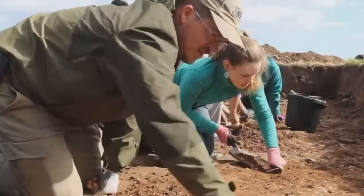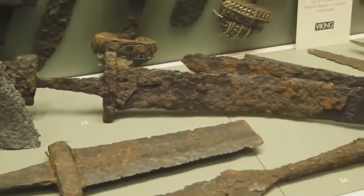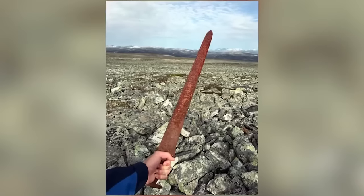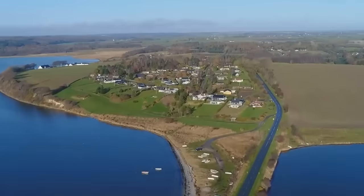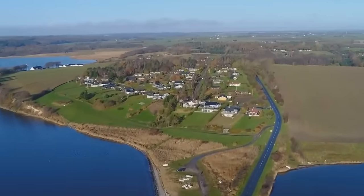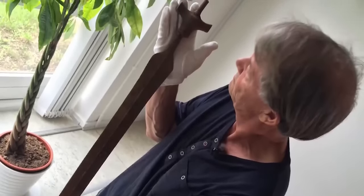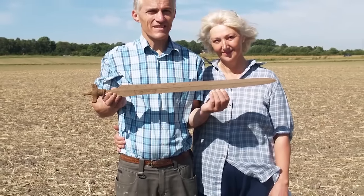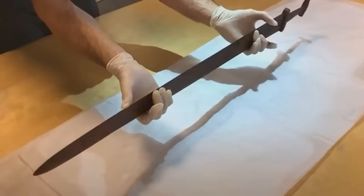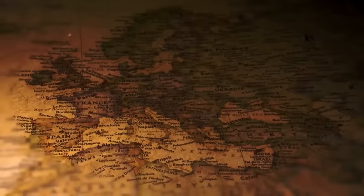When archaeologists find an ancient sword, the weapons are usually so worn and rusty that the blades have become dull. That makes this sword, found in Denmark in 2020, very special indeed. Upon hearing that an old sword was found in Denmark, most people would assume a Viking connection — but not on this occasion. The sword is 3,000 years old, placing it long before the Viking era, and it's all the more remarkable that it's still sharp. The discovery was made by two amateur metal detectorists on the Danish island of Zealand.